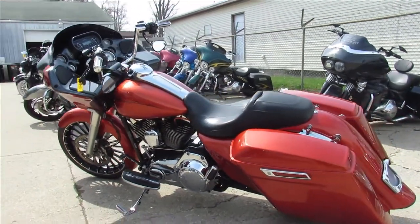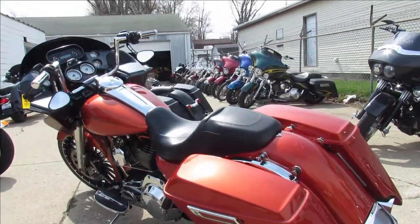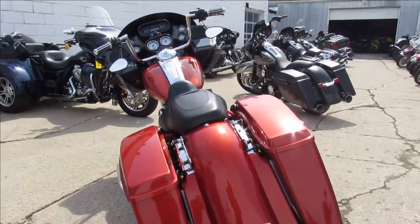Hey guys, ApprovalPowerSports.com here. Anybody looking for a used Harley Davidson, give us a call — we've got over 250 in stock ready to go.